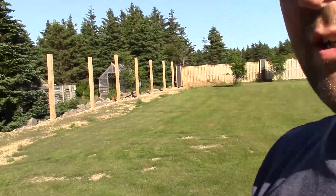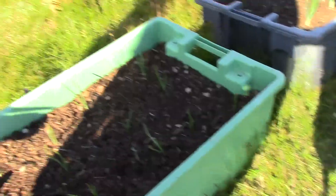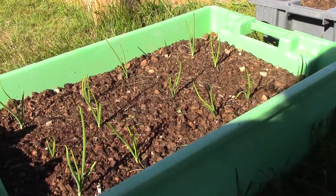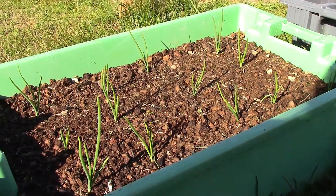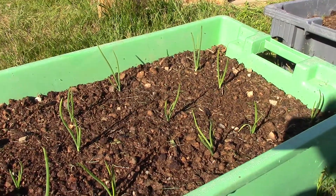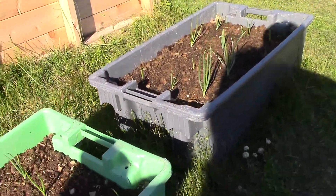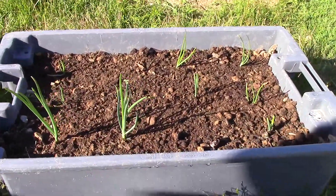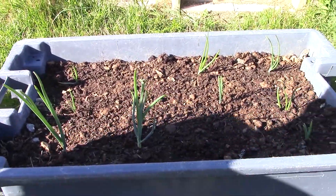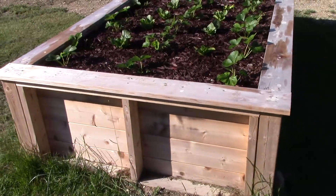If you recall, we have strawberries, lettuce, and onions growing. Let's have a look at the onions first - these are the fish tub onions that we planted and they're doing quite well. Their stalks are getting nice and long, and we actually have a second tub of those doing wonderfully as well.